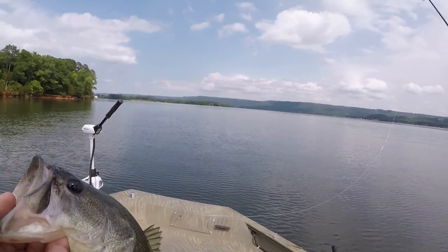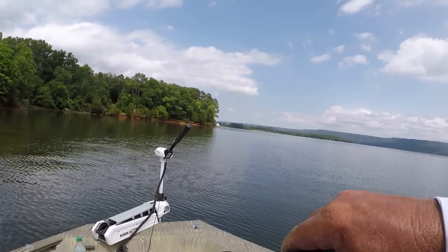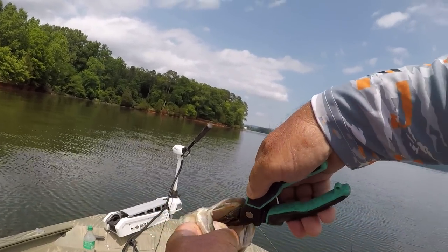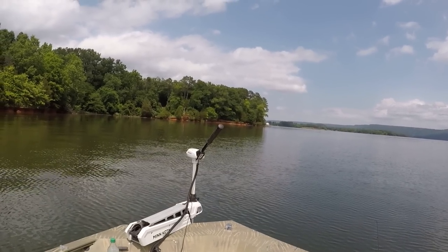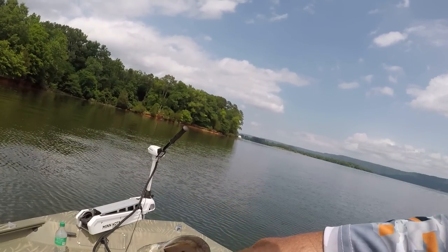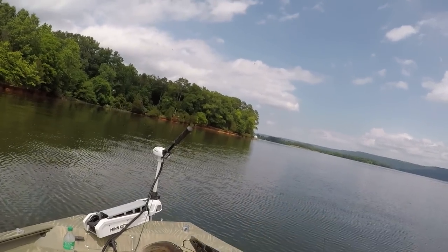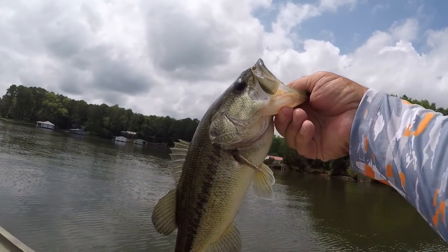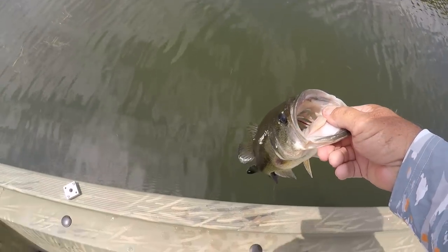I tell you, this is one of the funnest ways to fish. There's a lot of fun ways to fish, but this one right here takes the cake a lot of times because this way of fishing will catch you fish when they're not biting. The only thing there is to it is you've just got to learn to slow down. It's just a great way to fish folks. Let's let him go — long fish.